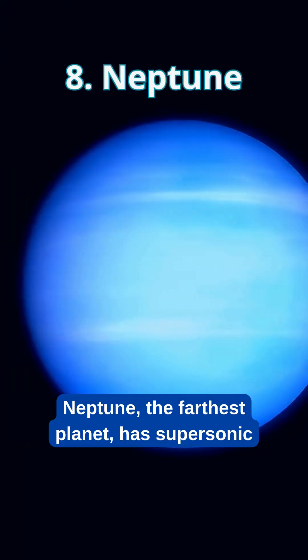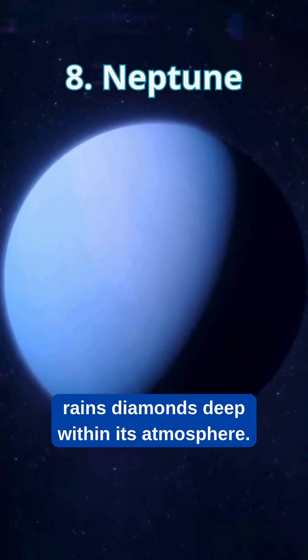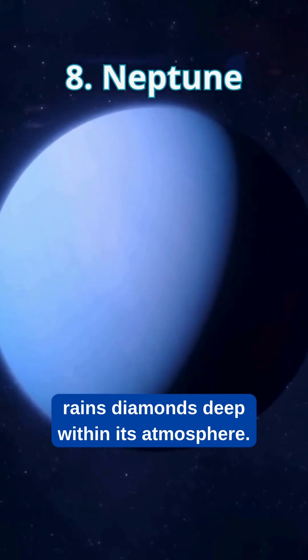Neptune, the farthest planet, has supersonic winds over 1,000 mph and rains diamonds deep within its atmosphere.